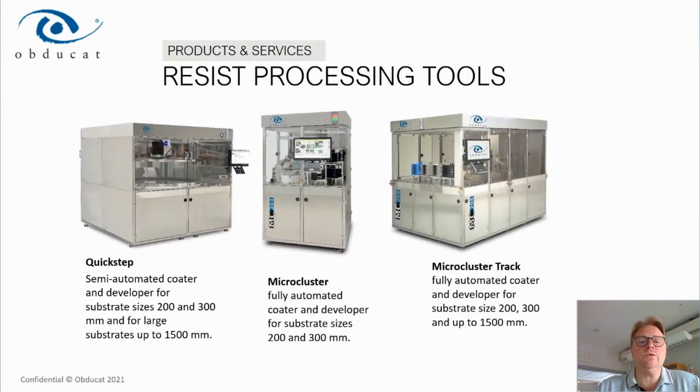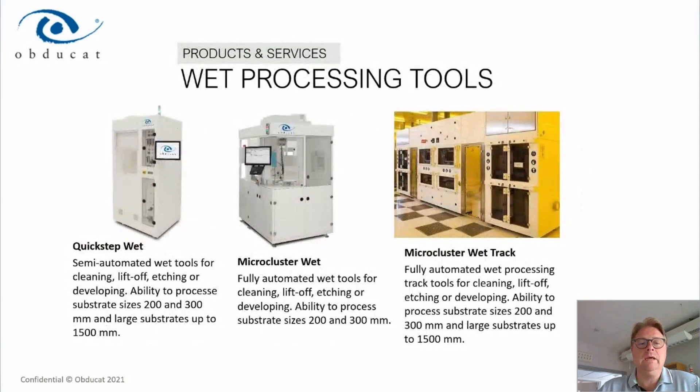On the resist processing side, we have a product suite for R&D — the QuickStep tools — available in 200 and 300 millimeter range, as well as large-substrate tools covering substrates up to 1.5 meters in diameter. We also have fully automated micro-cluster tools — coater-developers — ranging from four to eight modules depending on the capacity needs and number of processors the customer wants to integrate.